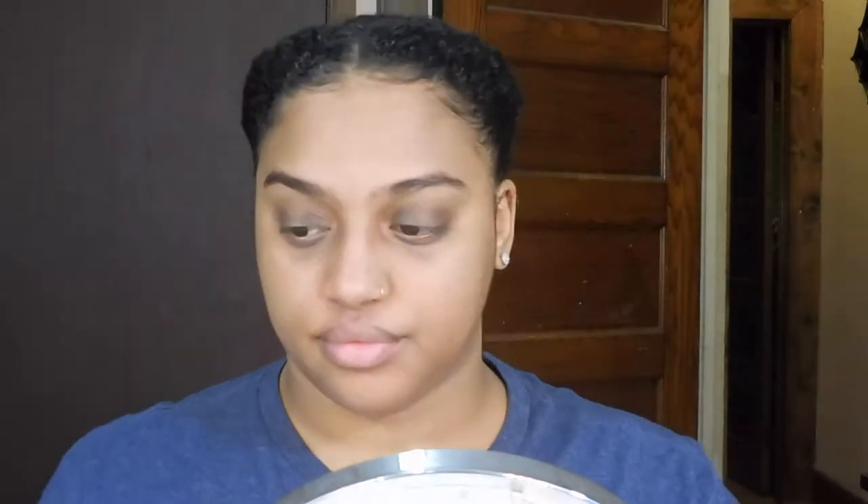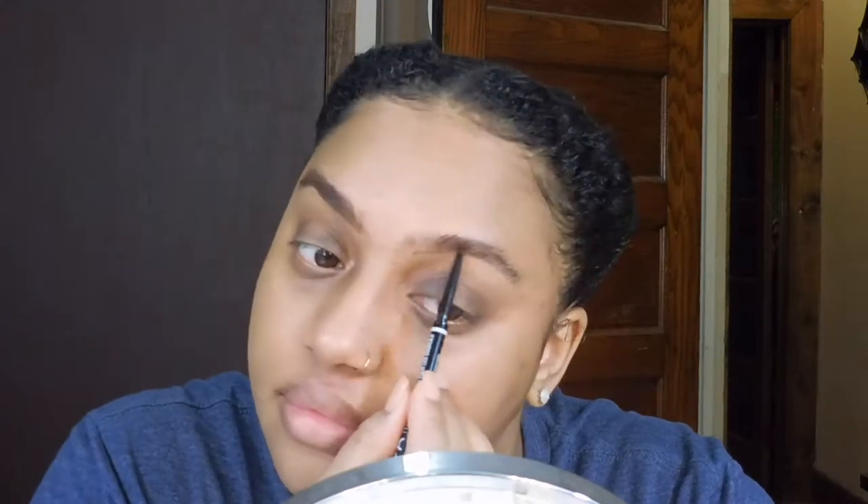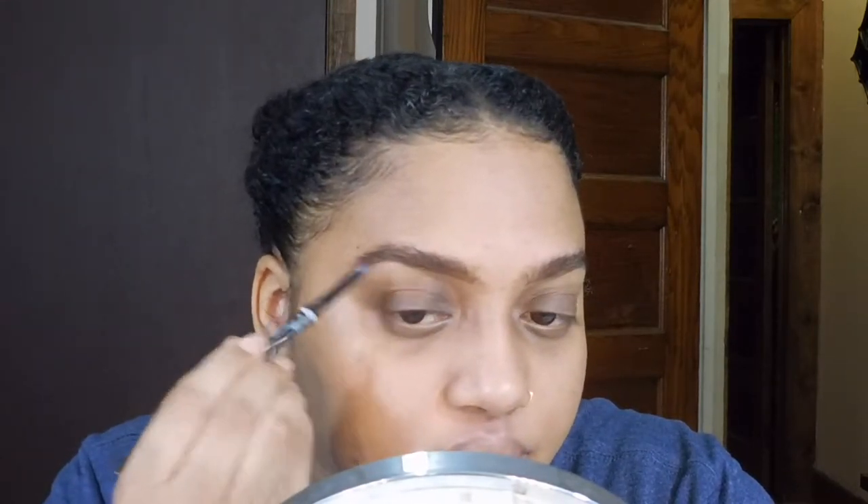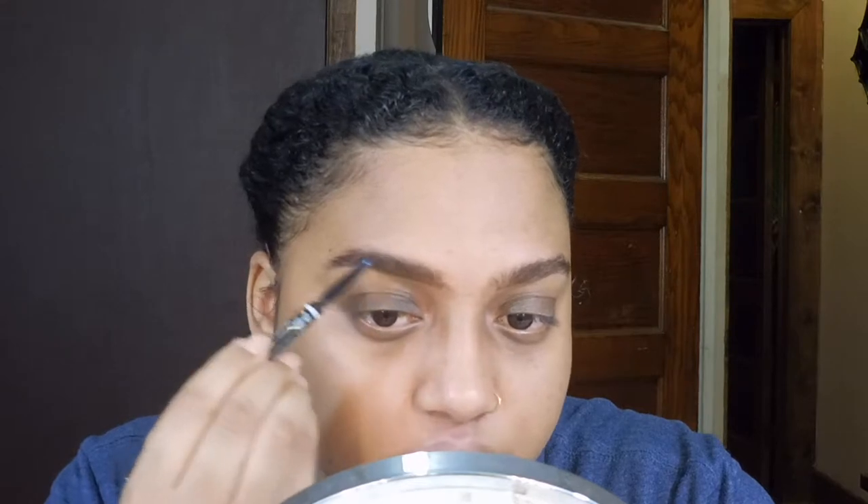First things first, we're going to start by moisturizing our face — you can use any moisturizer that you prefer. After I moisturize, I'm going to go in and shape my eyebrows using my NYX Microbrow Pencil in the color brunette. In this look I'm specifically going to use strokes versus harsh lines because I really want to achieve that natural look.